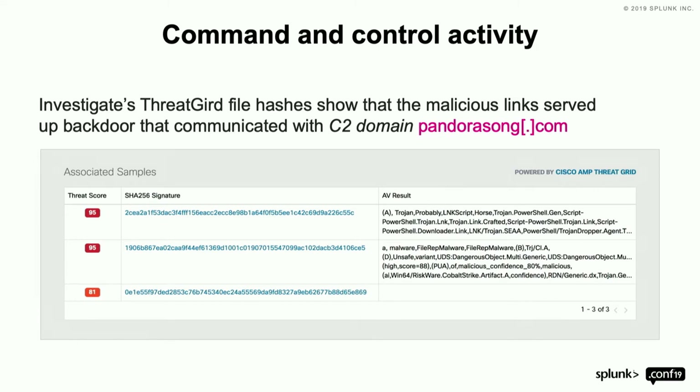The antivirus results showed Trojans, PowerShell downloaders, all different kinds of stuff. You're probably thinking: associated samples — are you saying you saw this malware come from that domain? That's typically not how domain-level intelligence works.